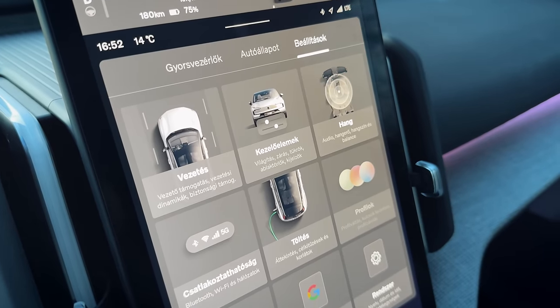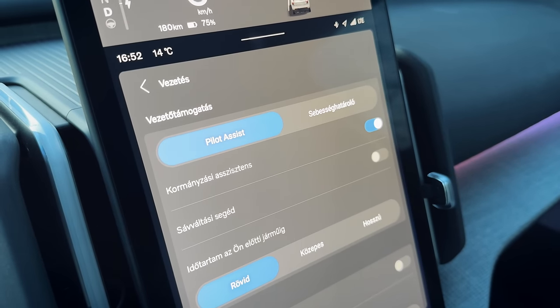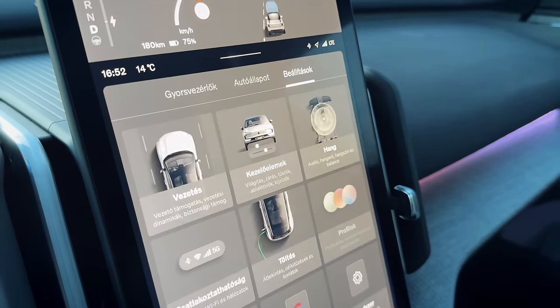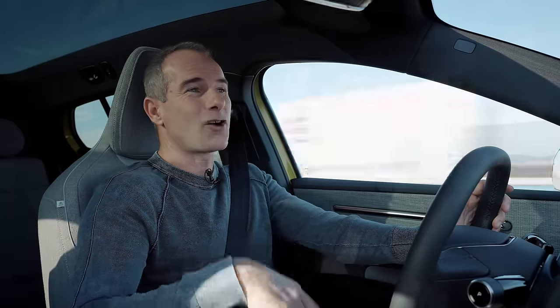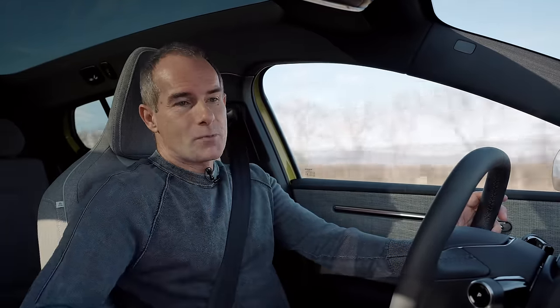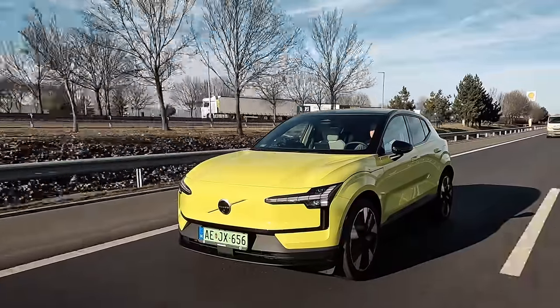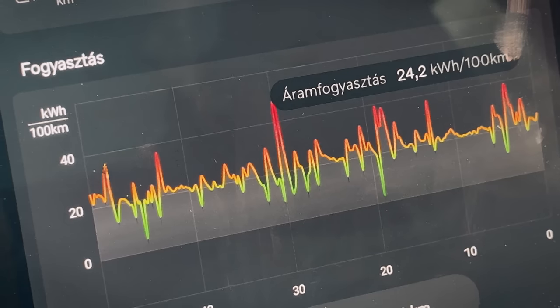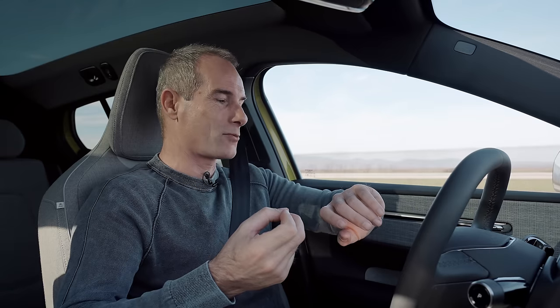A szoftveres része baromira tetszik – annyira szépen megcsinálta a Volvo, jók a grafikák, áttekinthető, iszonyatosan gyors a rendszer – teljesen pariban van a Teslával. Google alapú térkép van, megtalálja a töltőket, beprogramozza, felfűti az akkumulátort – tökéletesen működik. A Volvo EX30 op-rendszere a Tesla után a második legjobb, és nagyon közel áll hozzá. Ez az autó nem hosszú távú utazásra való – egyébként most 24,3 kWh-ra lecsökkent a fogyasztás, 18-19 fokos időben, február 6-án.